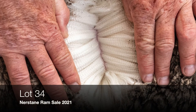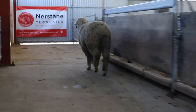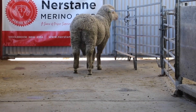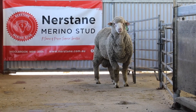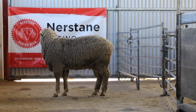Lot 34, number 12, an AI son of Bannerby 333, who again has tested double P. This ram has a terrific spring of rib and is a very deep-sided poll sheep.